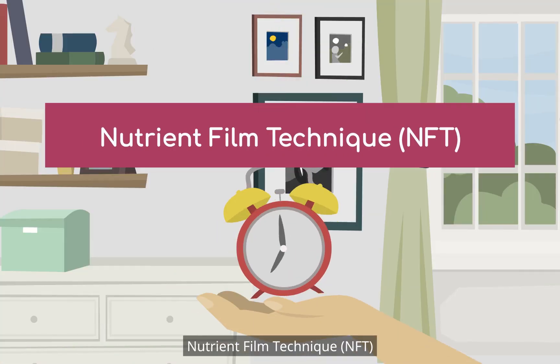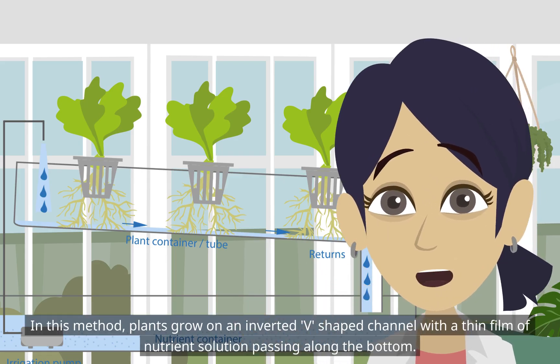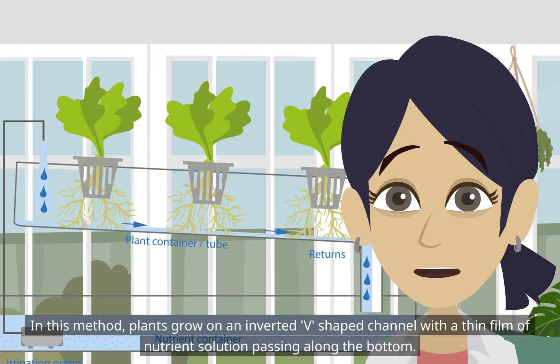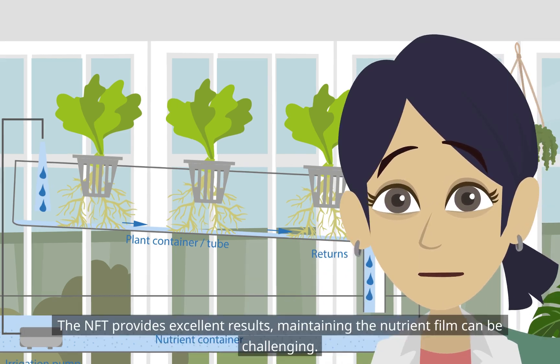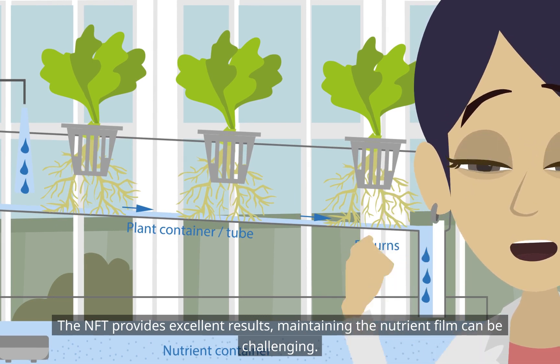Nutrient Film Technique, NFT: in this method, plants grow on an inverted V-shaped channel with a thin film of nutrient solution passing along the bottom. The NFT provides excellent results, though maintaining the nutrient film can be challenging.